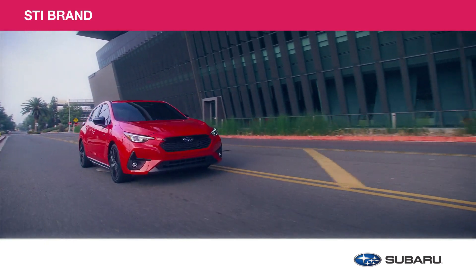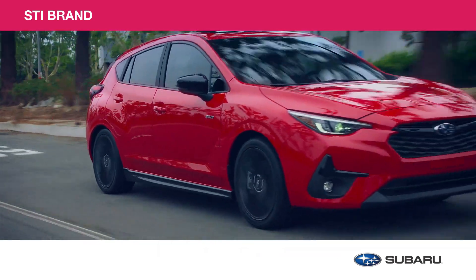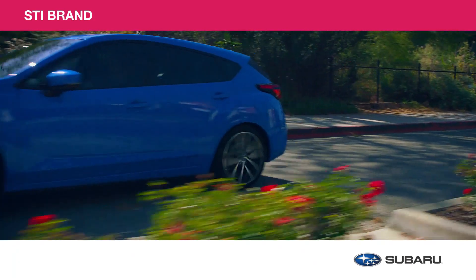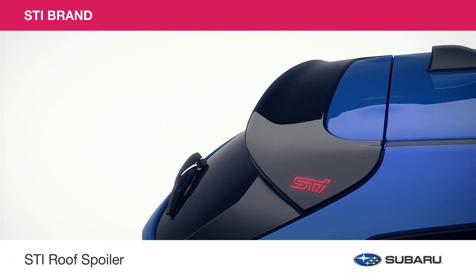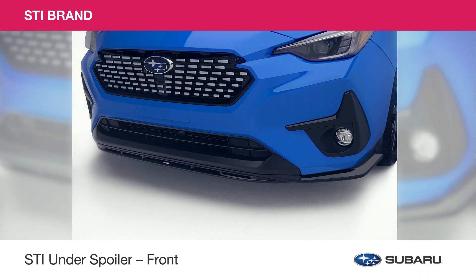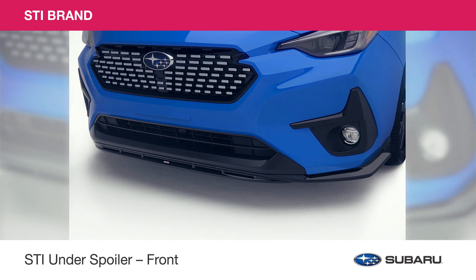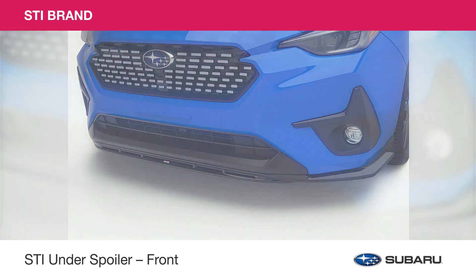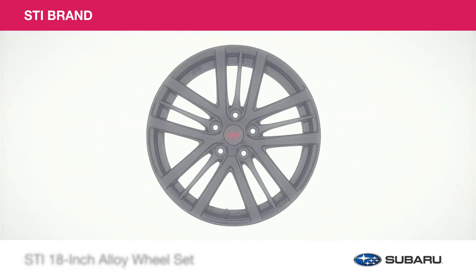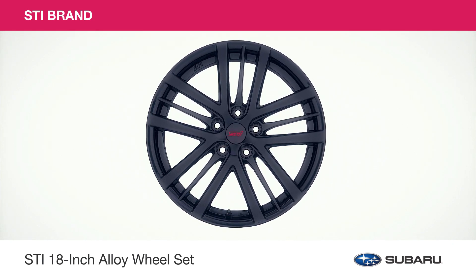Your Subaru Impreza is anything but ordinary. With genuine STI accessories, you can steal the spotlight at every traffic light. Here are a few that let you share your passion for performance. The STI roof spoiler, with its crystal black silica finish and STI logo, adds a sporty touch to the Impreza. STI underspoilers, available in black or signature STI Cherry Red, give your Impreza a mean ground-hugging look along the front, sides, and rear quarter of the vehicle. The STI alloy wheel set is finished in black to help give your Impreza the perfect blend of attitude and style.